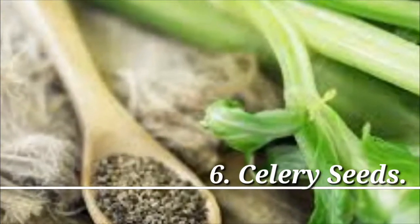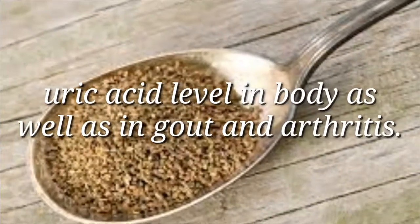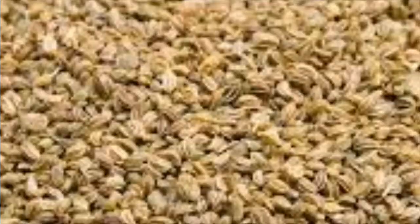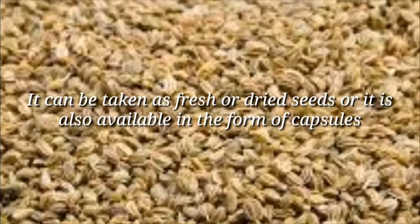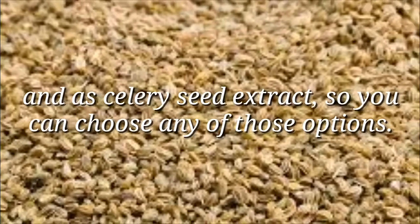6. Celery Seeds. Using celery seeds can be a useful home remedy to reduce uric acid level in the body, as well as in gout and arthritis. It can be taken as fresh or dried seeds, or it is also available in the form of capsules and as celery seed extract, so you can choose any of those options.